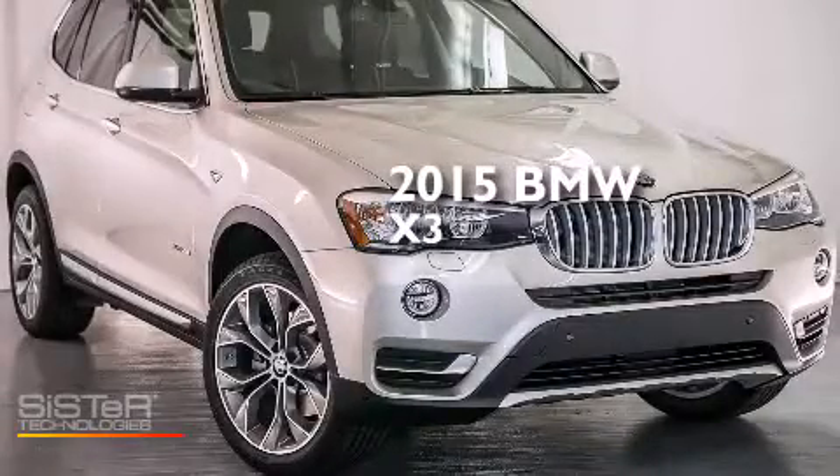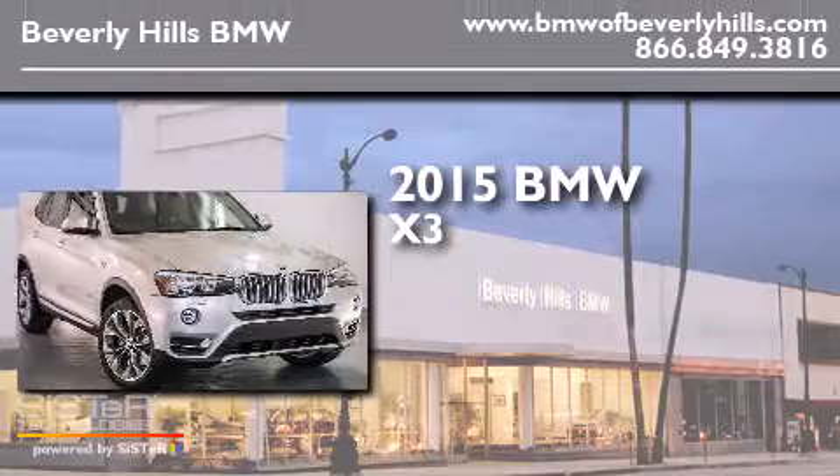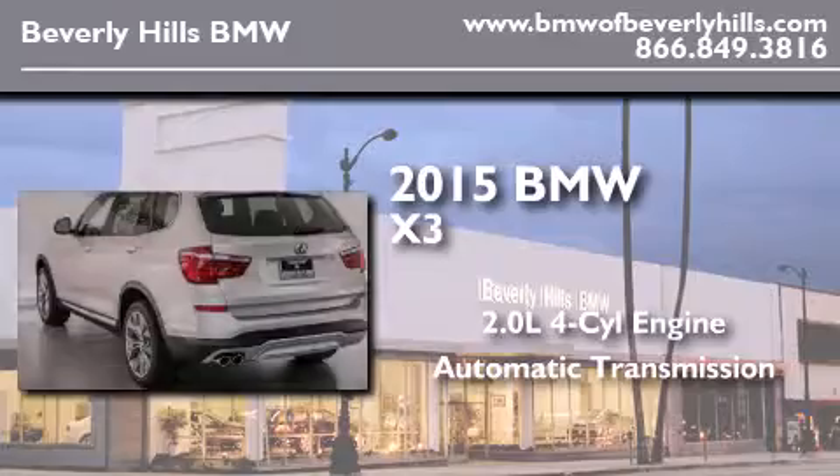This is a brand new 2015 BMW X3. It has a 2.0 liter 4-cylinder engine, an automatic transmission, and all-wheel drive.